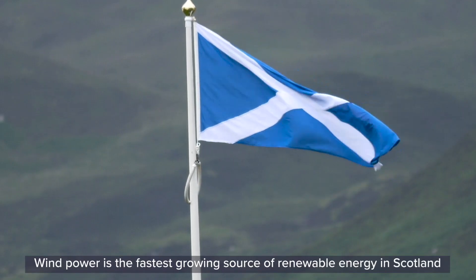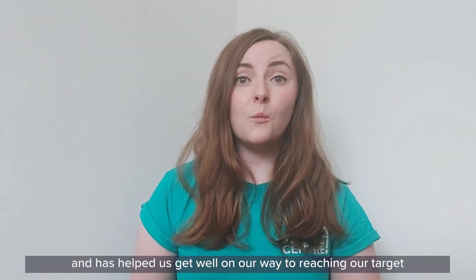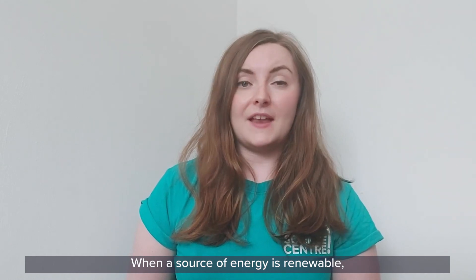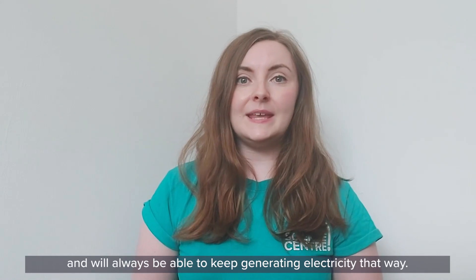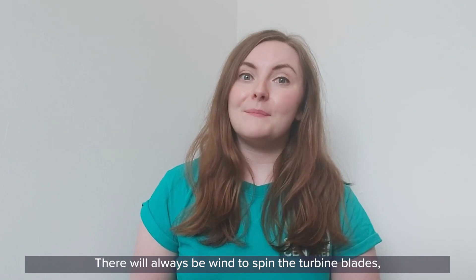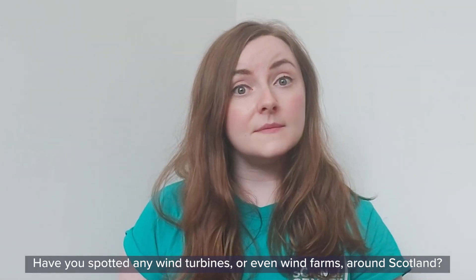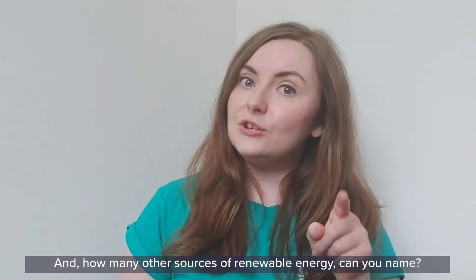Wind power is the fastest growing source of renewable energy in Scotland and has helped us get well on our way to reaching our target of generating all of our energy from renewable sources. When a source of energy is renewable, it means that it won't run out and will always be able to keep generating electricity that way. There will always be wind to spin the turbine blades, especially here in Scotland. Have you spotted any wind turbines or even wind farms around Scotland? And how many other sources of renewable energy can you name?